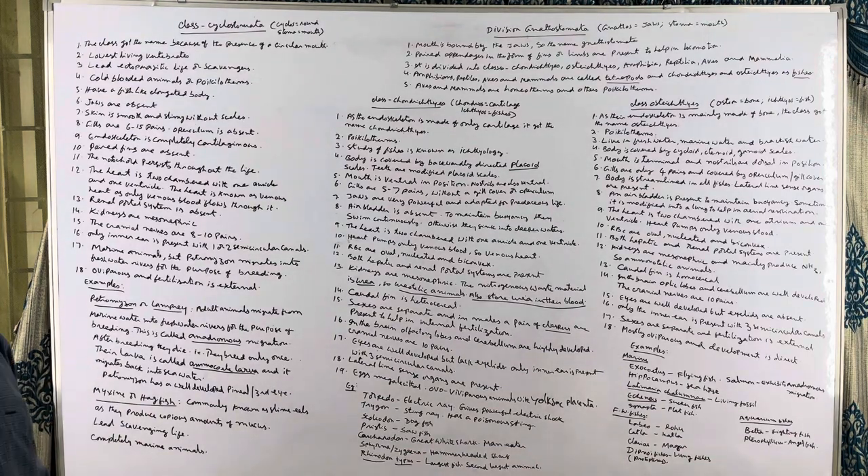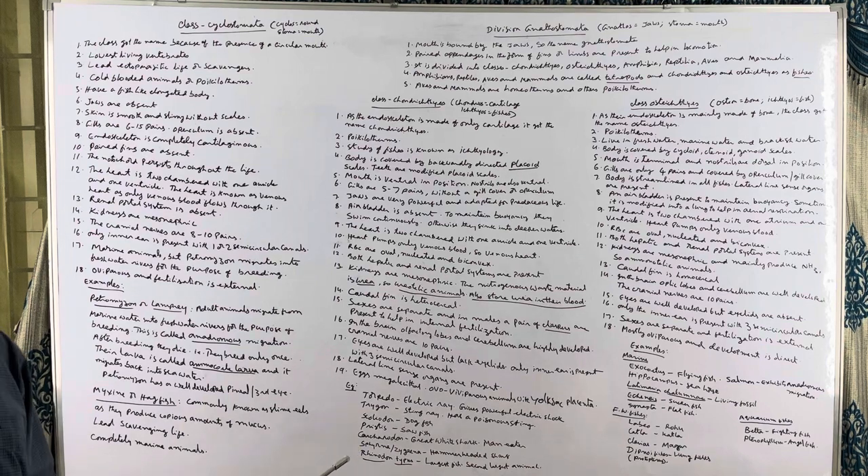Gills are 6 to 15 pairs and a gill cover or operculum is absent. The notochord remains throughout the life of these animals. The heart is two-chambered with one atrium and one ventricle. As the heart pumps only venous blood or deoxygenated blood, it is known as venous heart. The renal portal system is absent.